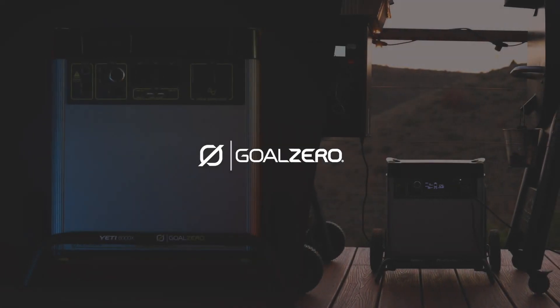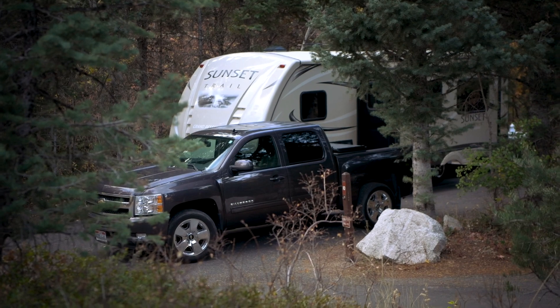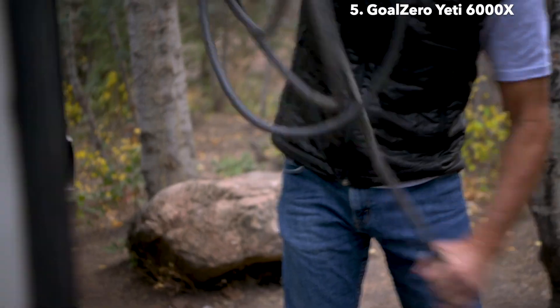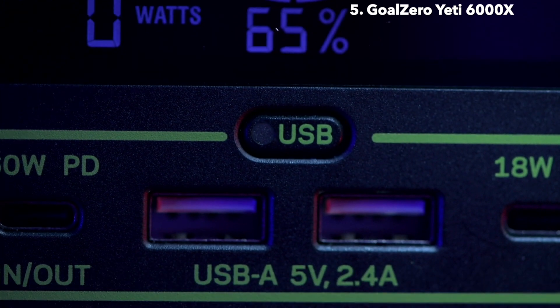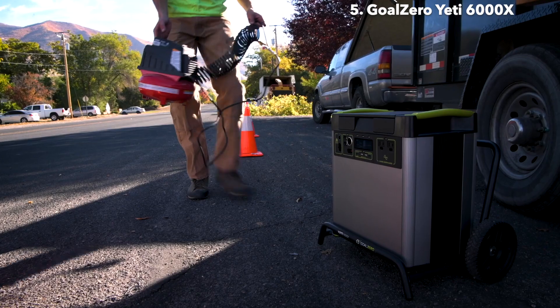The Yeti 6000X — our highest capacity power station to date. Equipped with 6,000 watt-hours of lithium power, the Yeti 6000X will run power-hungry devices and appliances for days on end. Enjoy a wide range of powering options with seven versatile ports, including two industry-leading 2,000-watt AC ports to run anything you could from a wall outlet.